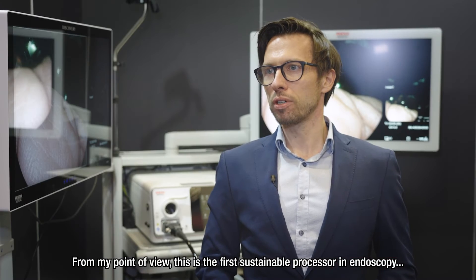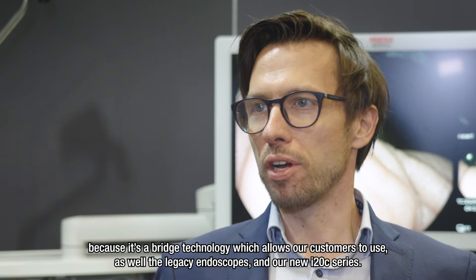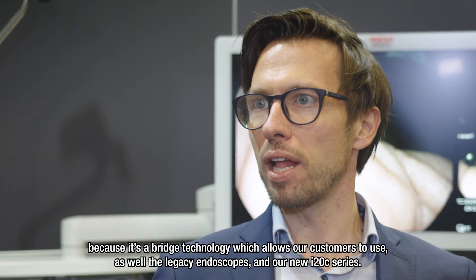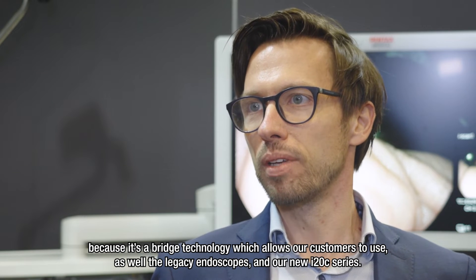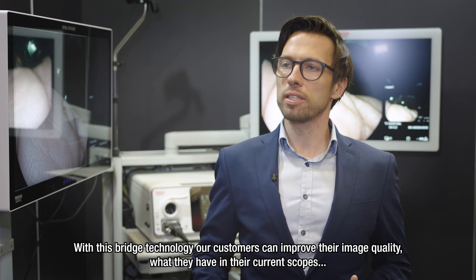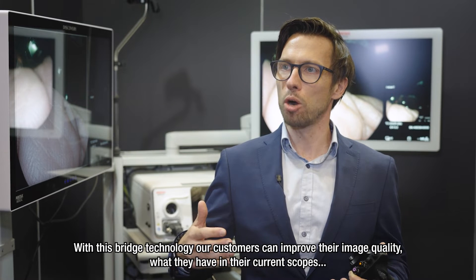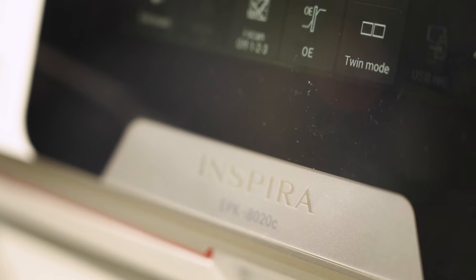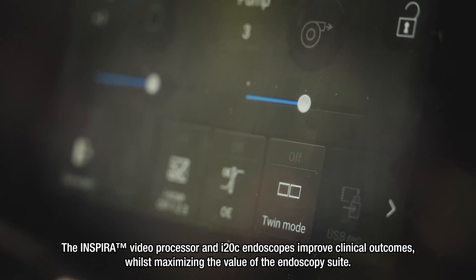From my point of view, this is the first sustainable process in endoscopy. Because it's a bridge technology which allows our customers to use both the legacy endoscopes and our new i20 series. With this bridge technology, our customers can improve their image quality in their current scopes by using the powerful engine we have built into the Inspira.